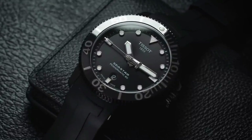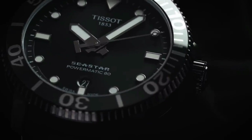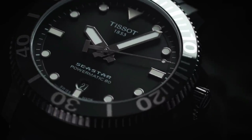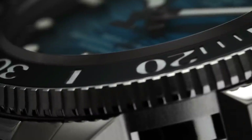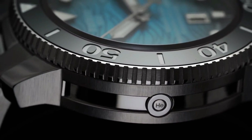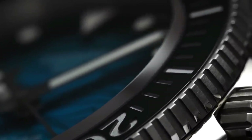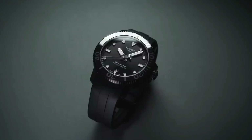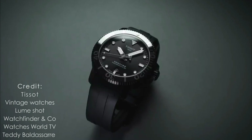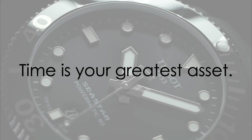Overall, the Tissot Sea Star 2000 Professional is an impressive watch for the price, and it even meets the strict ISO 6425 standards for dive watches. Thank you for sticking it out to the very end of this video. Let me know in the comments below what other watches you think deserve their own video, and remember: time is your greatest asset.